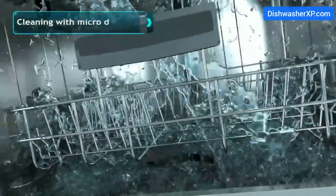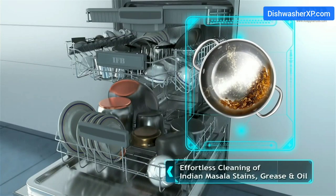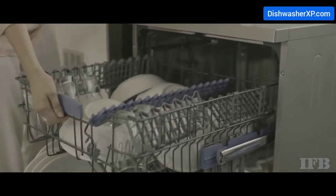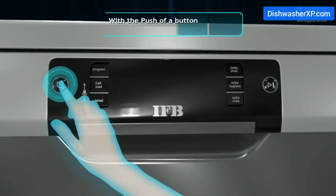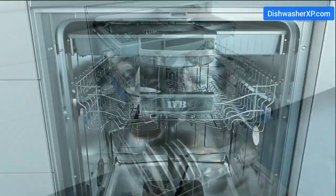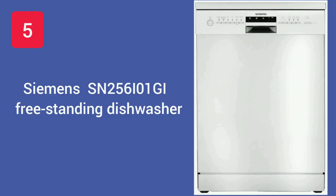IFB Neptune FX Freestanding Dishwasher. The IFB Neptune FX has been designed to accommodate large utensils, tall glasses, big pans, and various dishes. It has 12 place settings with an extra heavily-soiled program feature that helps remove stubborn stains. This dishwasher comes with A++ energy efficiency, helping to save on electricity and water bills. The flexible half-load option lets you save water, energy, and detergent when you have fewer utensils.